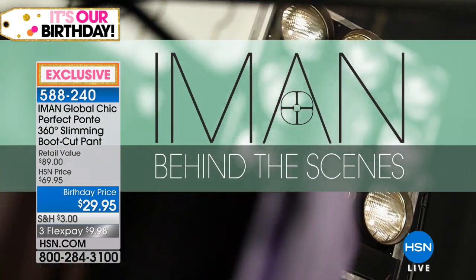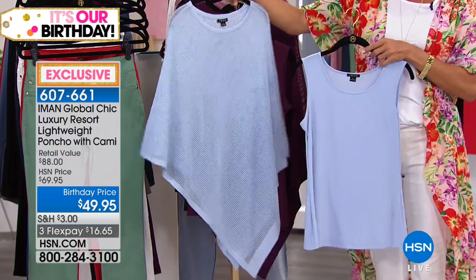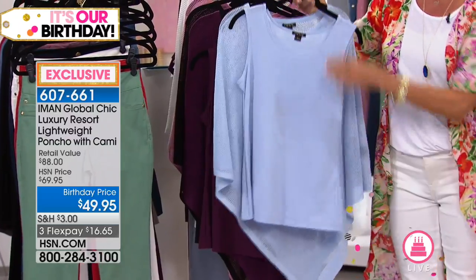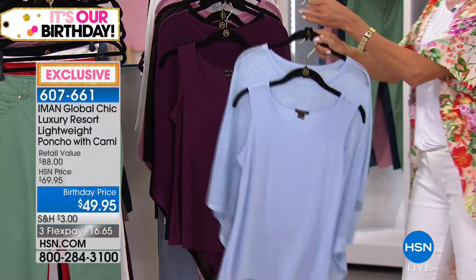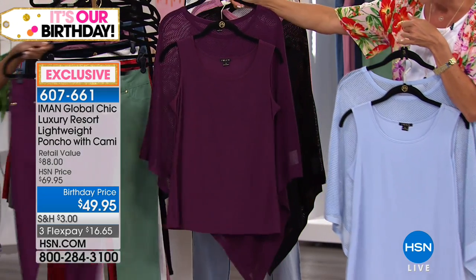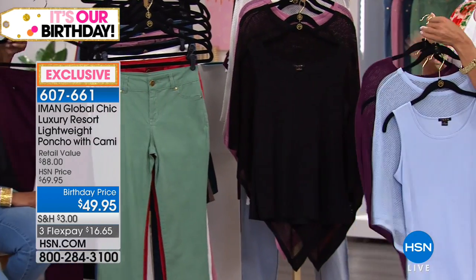Item 588-240 if you'd like to order early. We're also moving to another beautiful top from Iman - the poncho that comes with a matching tank top. Some girls have been wearing this today. It's so fun, lightweight, a mesh design, soft modal fabrication, and stretchy. Item 607-661, both pieces for only $49.95 - a $20 savings during our birthday celebration.